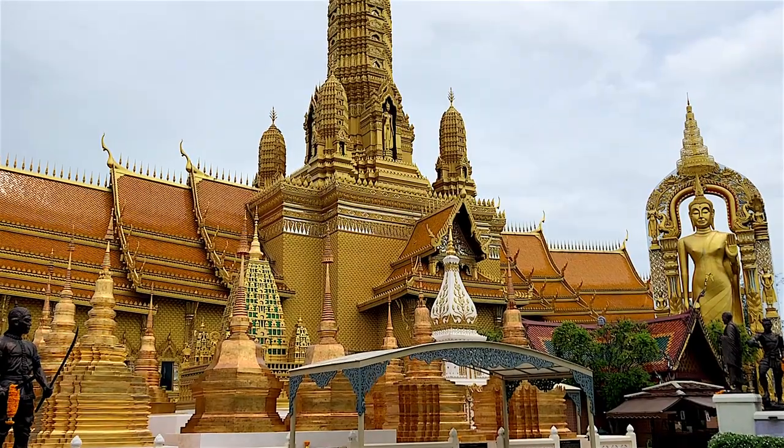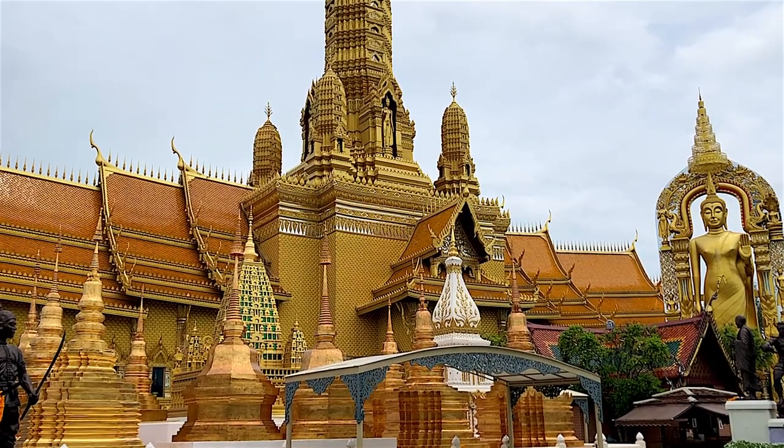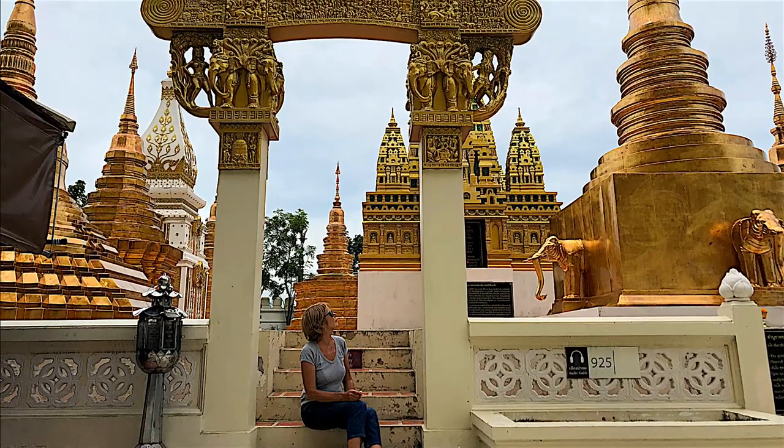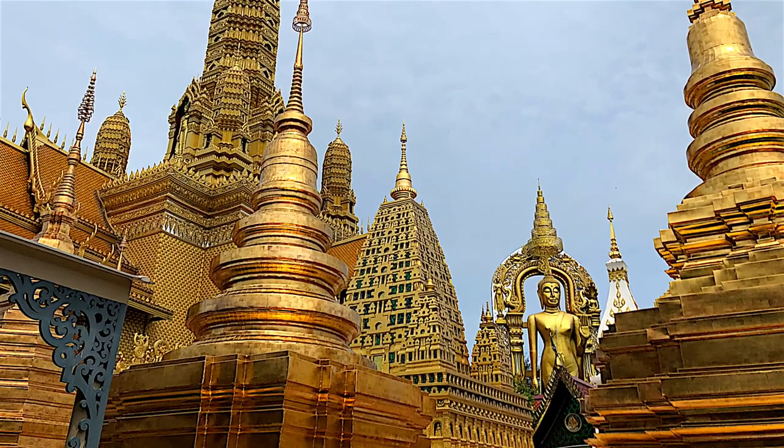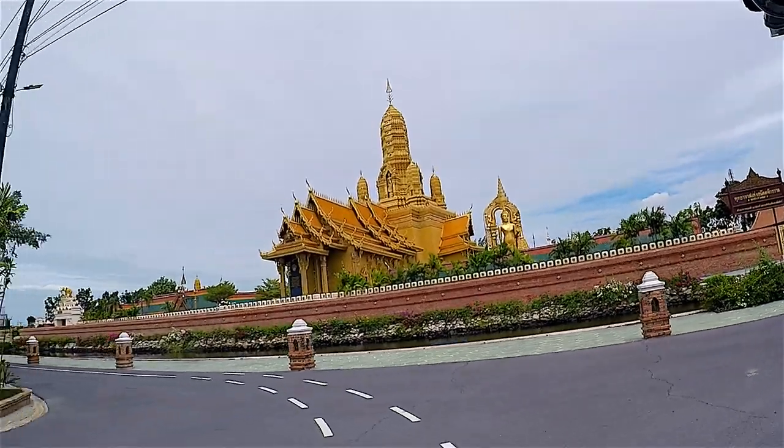There is also a recreation of a venerable pagoda complex representing the Buddhist zodiac years. Each replica is filled with soil from the original site, and visitors can pay homage with flowers.